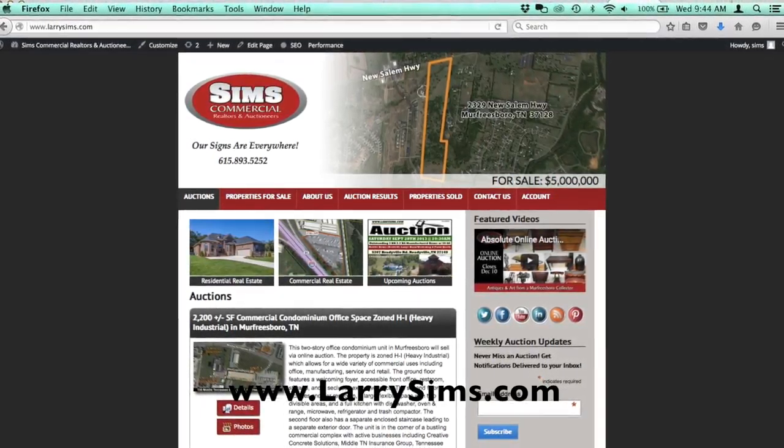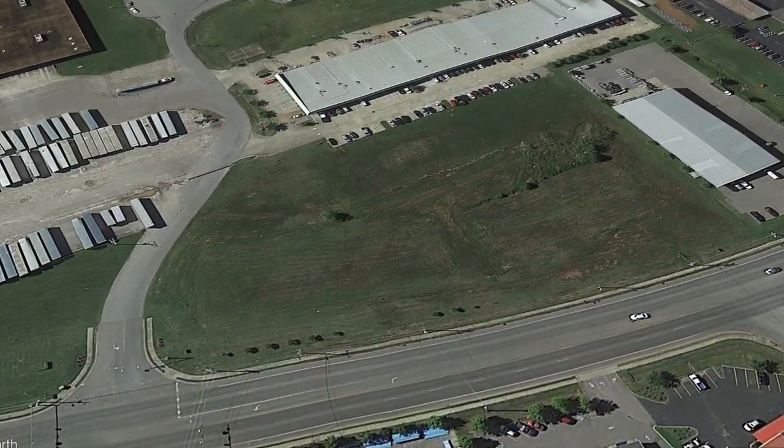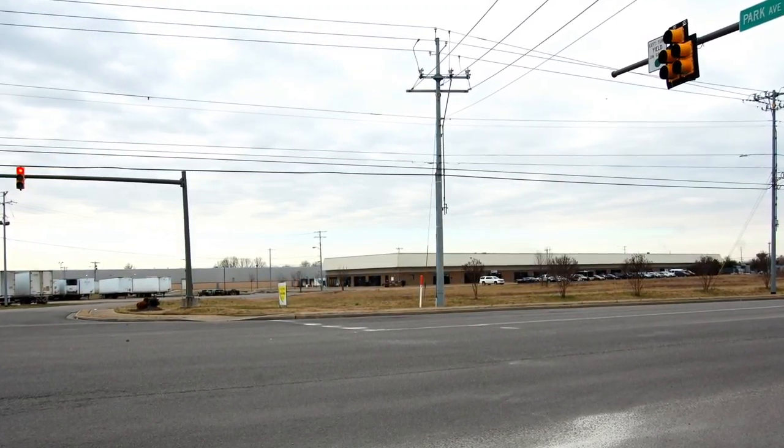The HI, or heavy industrial zoning, allows for a variety of commercial uses including office, manufacturing, service, and retail, and the property has a prime location with easy access to Interstate 24.